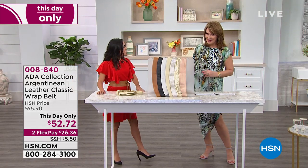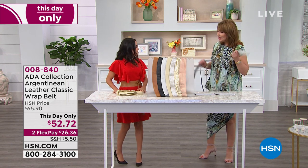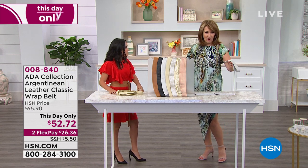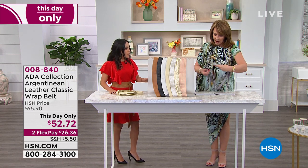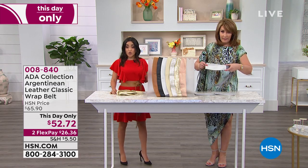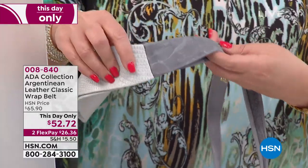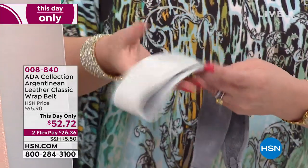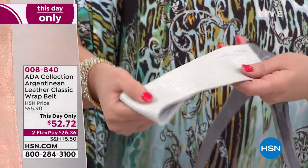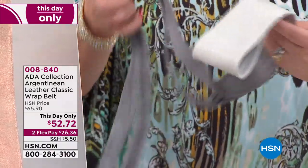She is one of the founders of the company and creative designer. Good to have you back. So let's show colors and then we'll talk more about all the things you can do with this belt. The one I'm holding here — that is the gray python with gray, and that is exclusive to HSN. You'll notice it has gray and then a softer, almost white gray python. When you wrap it, you get a two-tone effect.